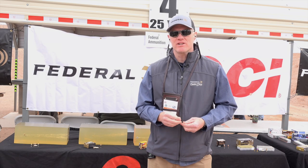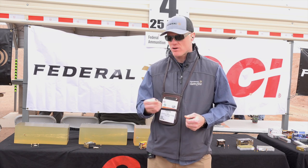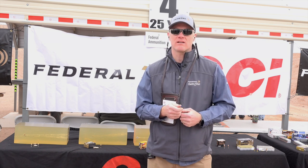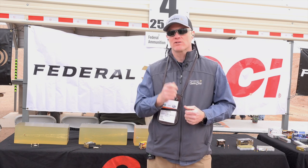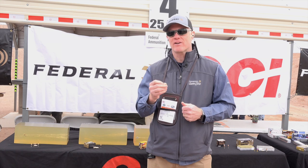I'm Jason Nash with Federal Ammunition and I'm here at Industry Day at the Range 2020 at the SHOT Show. We're introducing a bunch of new products, but one we're particularly excited about is Solid Core featuring a Syntec jacket. It's a premium product from 9mm all the way up to 44 Magnum, and it's designed for animal defense.